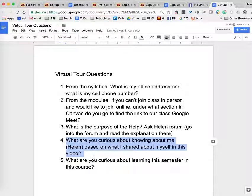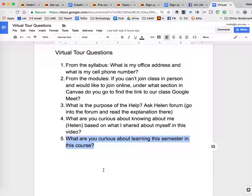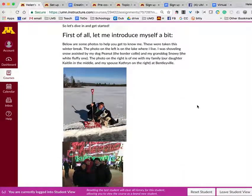Third question: what is the purpose of the Help Ask Helen and Each Other forum? You actually have to go to the forum and read the explanation there to answer that question. Fourth question, from the first video where I introduced myself: what are you curious about knowing about me based on what I shared? Come up with one question — or more — that you'd like to know more about. Last question: what are you curious about learning this semester in this course? As you've gone through the virtual tour and explored our Canvas site, what are you most interested in learning about? When you've done that, click the submit assignment button and paste your answers — typed up in a Google Doc or Word document — into the submission box and click submit. I look forward to seeing your questions and answers.